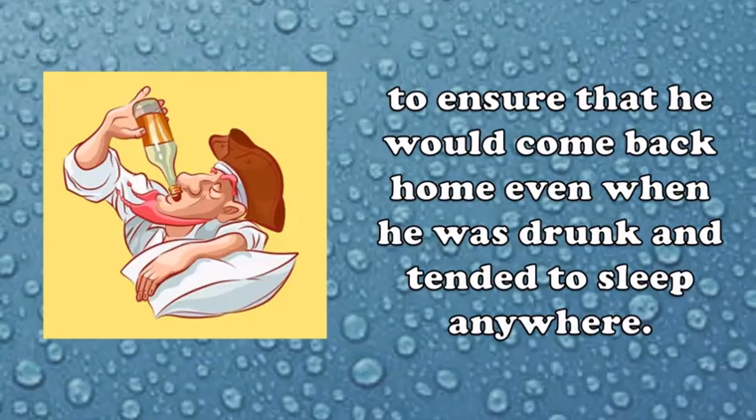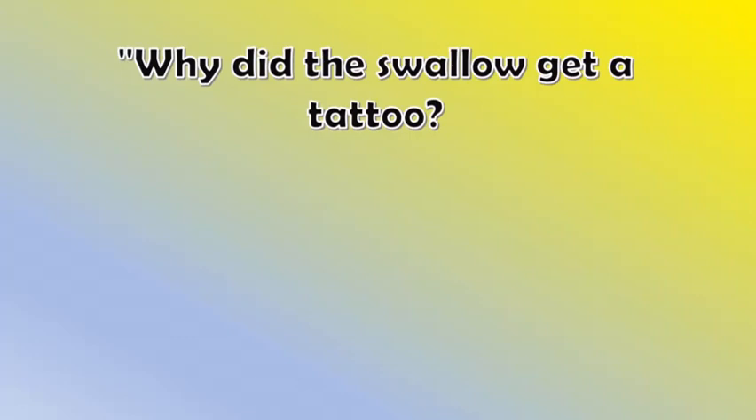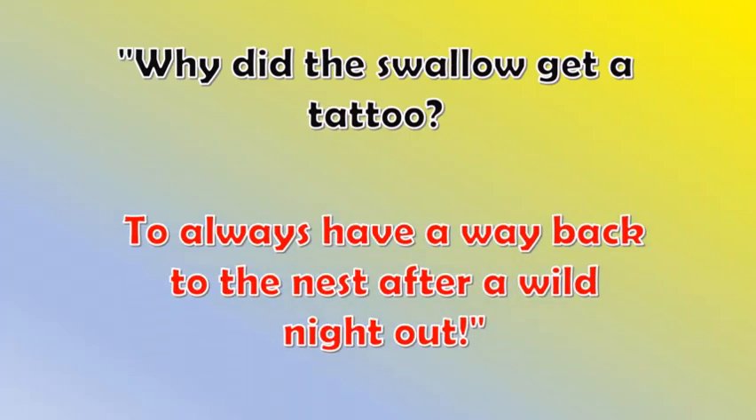Why did the swallow get a tattoo? To always have a way back to the nest after a wild night out!